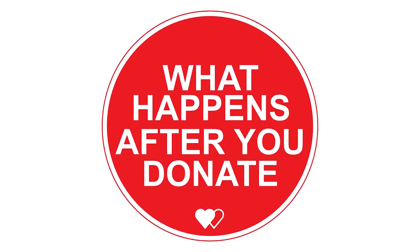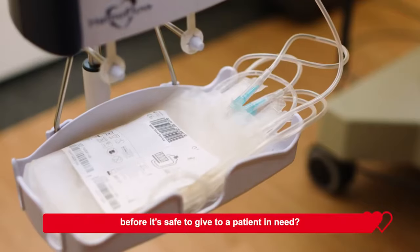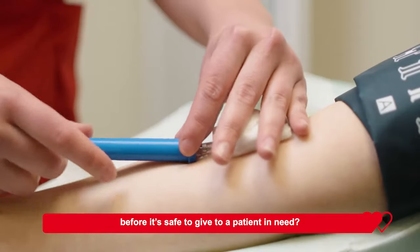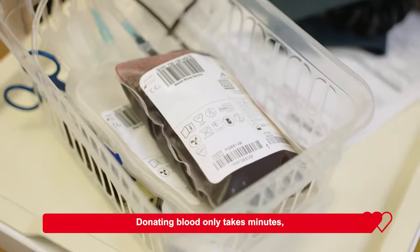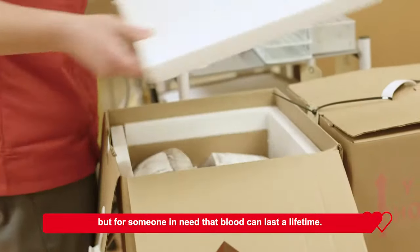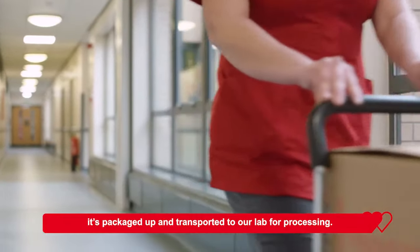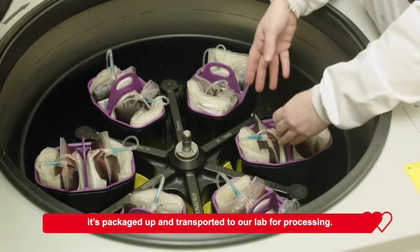What happens after you donate? Ever wondered what happens to a life-saving blood donation before it's safe to give to a patient in need? Donating blood only takes minutes, but for someone in need, that blood can last a lifetime. After a life-saving donation is made at one of our sessions, it's packaged up and transported to our lab for processing.